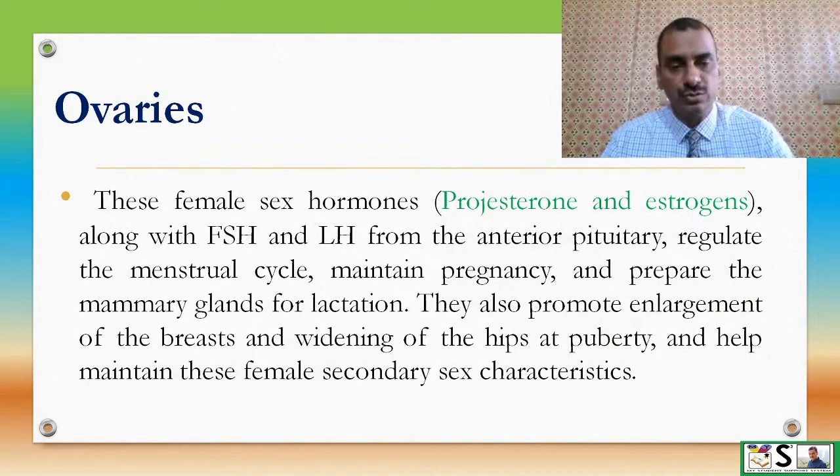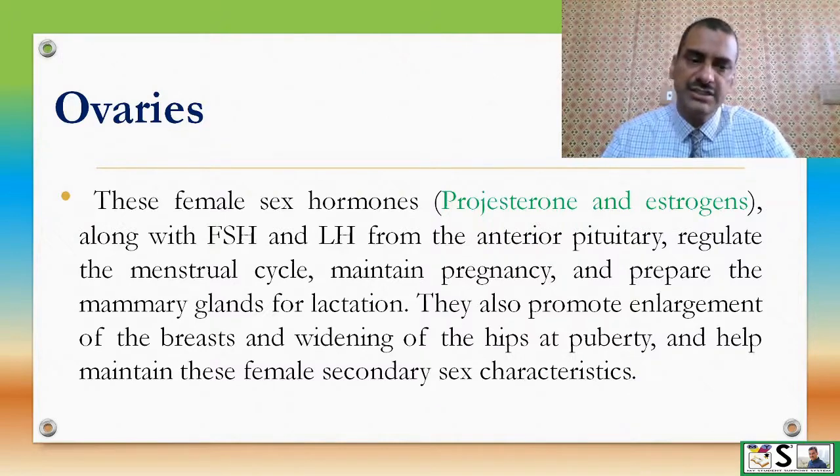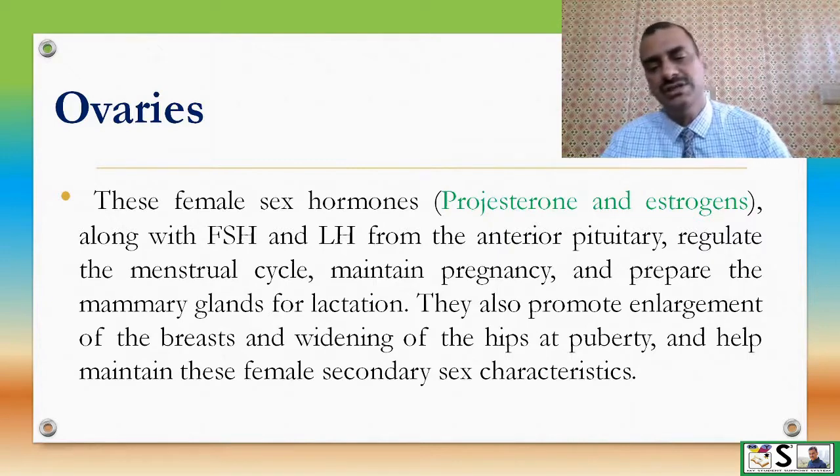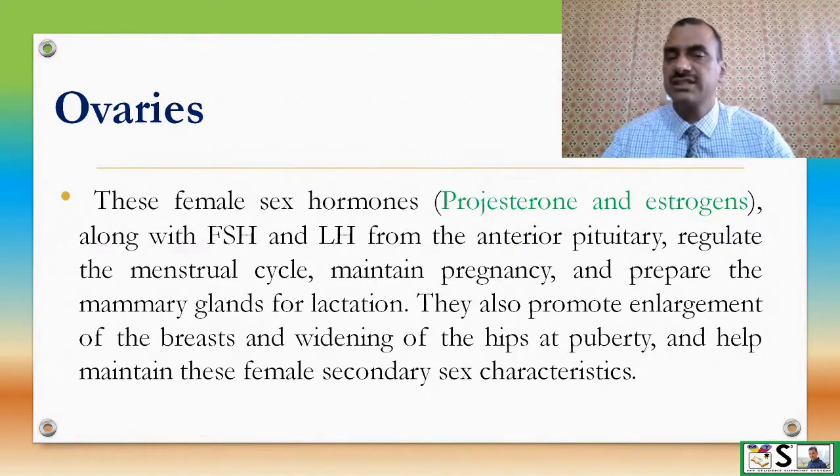These female sex hormones — progesterone and estrogens — along with FSH and LH from the anterior pituitary, regulate the menstrual cycle, maintain pregnancy, and prepare the mammary glands for lactation. They also promote enlargement of breasts and widening of the hips at puberty, and help maintain female secondary sex characteristics.